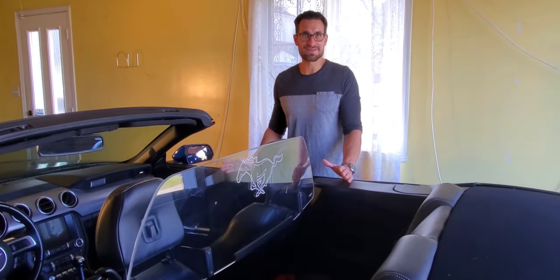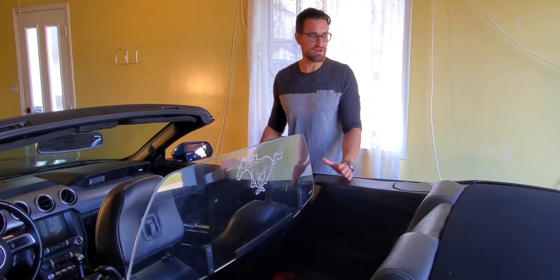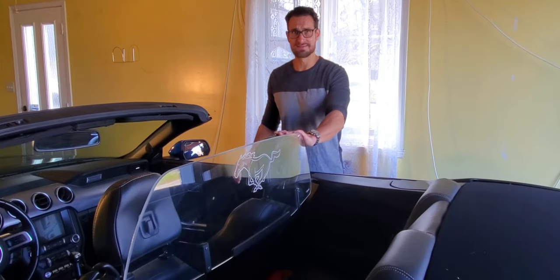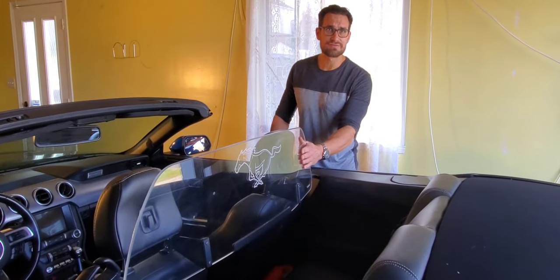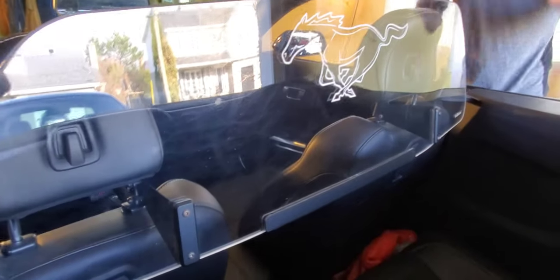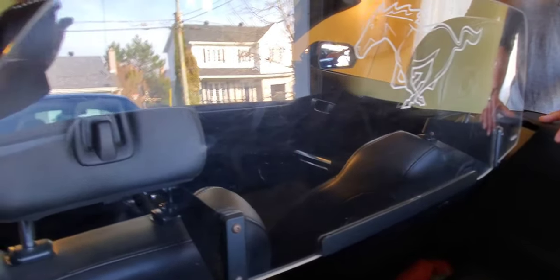Price-wise, it's the same as the mesh wind deflector — very, very similar. But the main con is that it scratches very easily, gets dirty very easily, and of course gets a little dusty. No big deal — you can just clean it off.